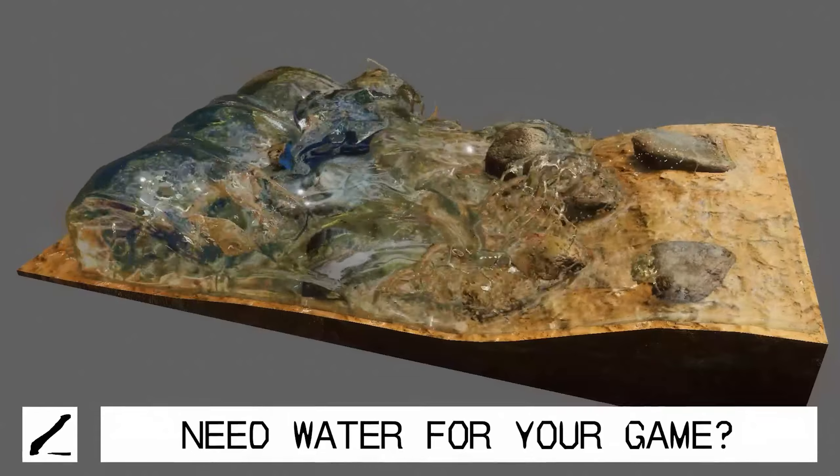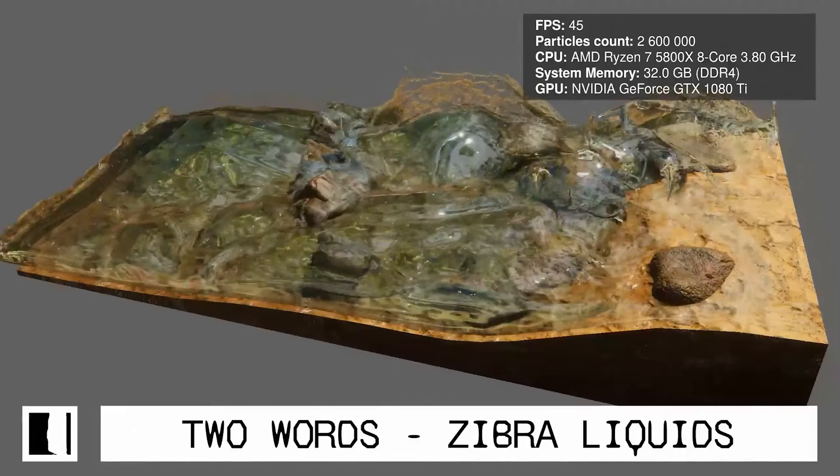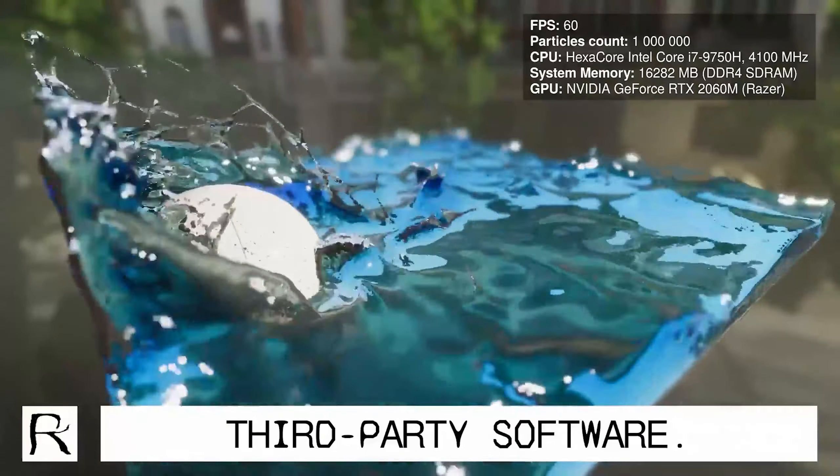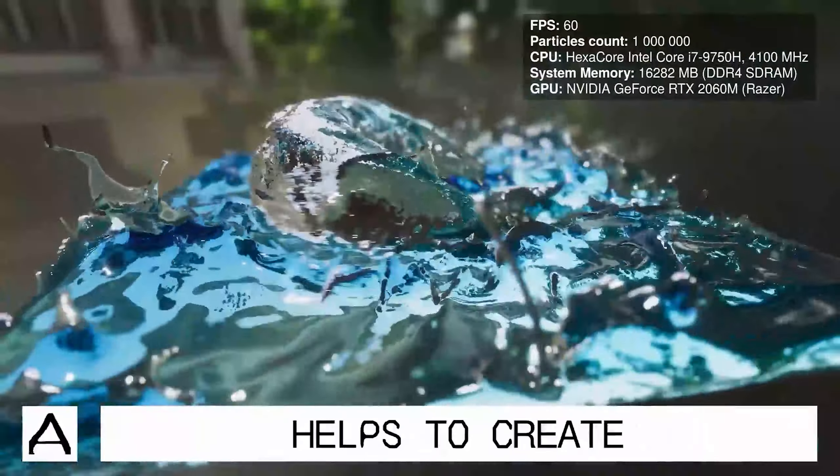Let's review some of the top offers and best deals available during this Black Friday. This is Ramiz Altaba from Binary Lunar, and let's get started.